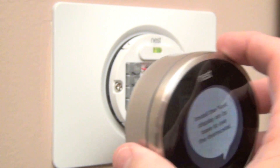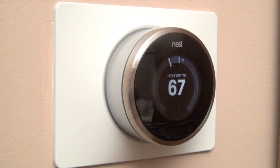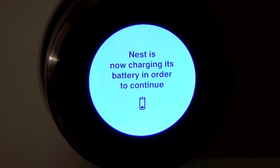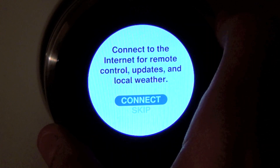Once you've installed the base, the Nest simply snaps into place. The internal battery charges over the low-voltage HVAC wires, so you may need to give it some time to charge before setup. You can also connect a mini USB cable to charge it more quickly before installation.